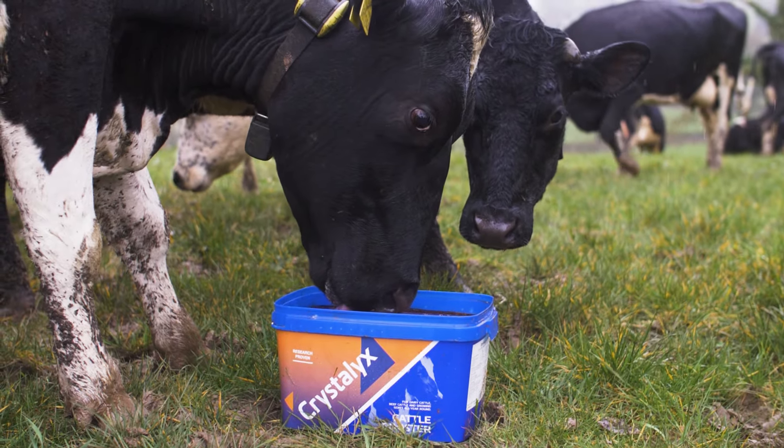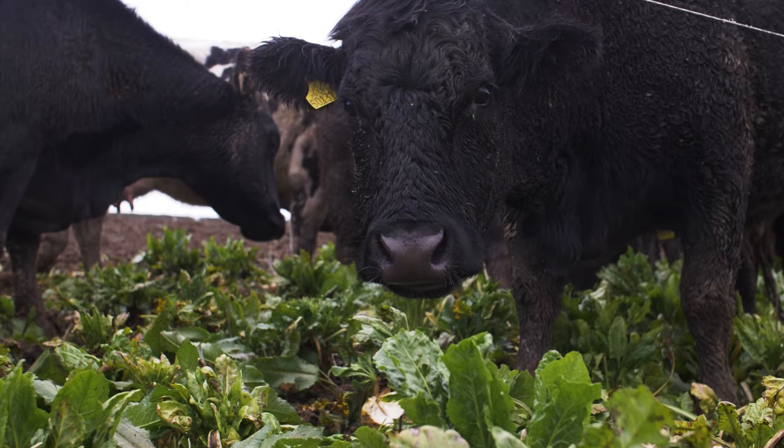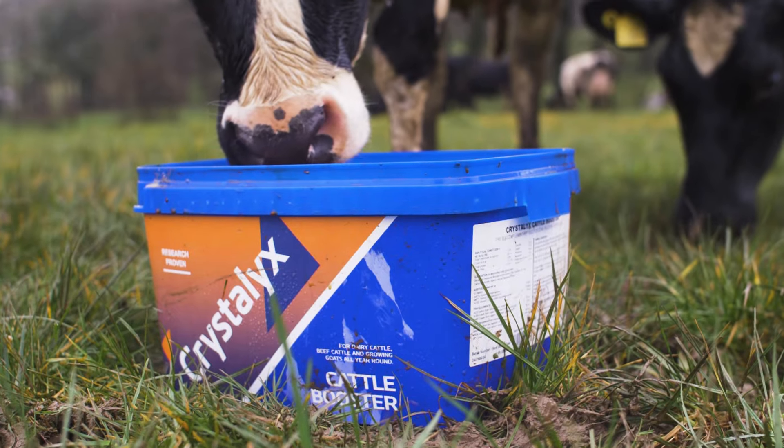resulting in enhanced growth rates, improved health, fertility and milk yield. With a full complement of vitamins, minerals and trace elements, Crystallix Cattle Booster perfectly balances forage to support optimal performance at turnout.